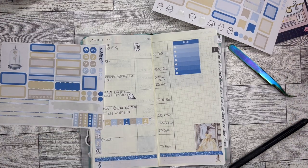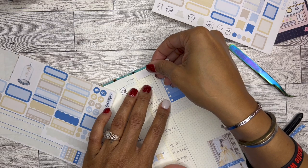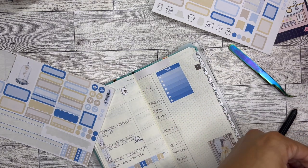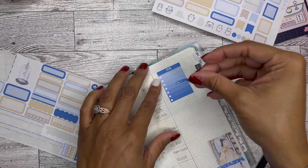Oh wait — there's more! Because I can totally stick that up here like fake washi to add a little extra pizzazz.